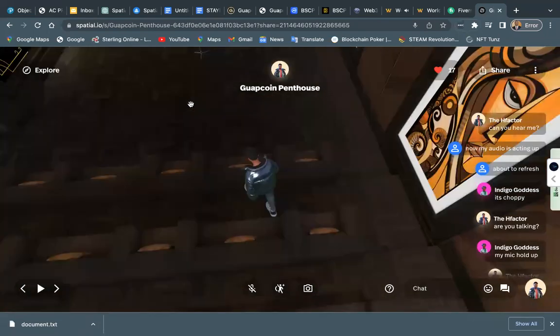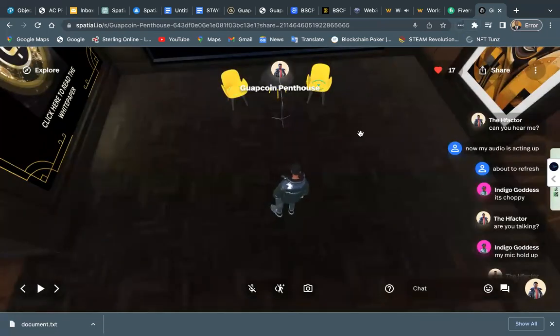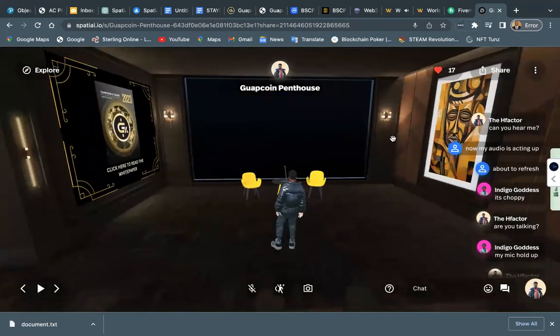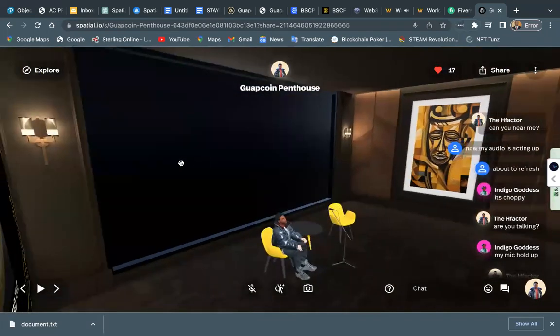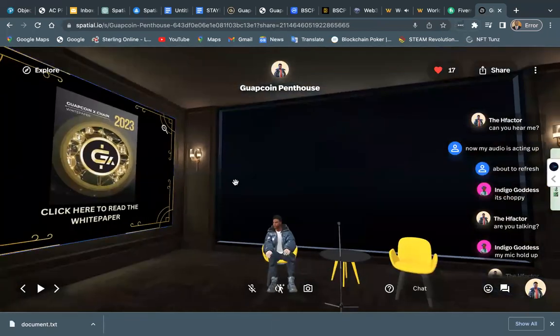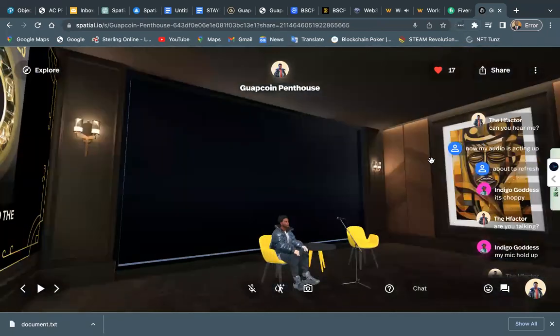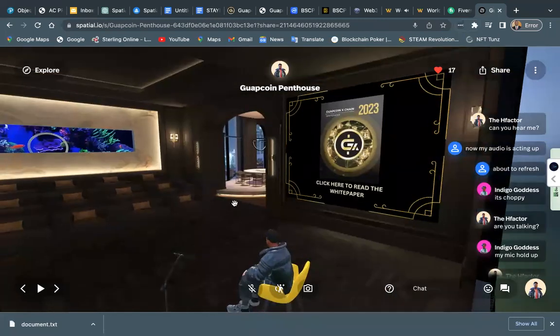Go sit down up front. This is a welcome space for the community to come and meet — host some lessons, sit down, teach some things. If you look to the left, got some art. You look to the right, you can double click on that and download the Guap X-Chain white paper. We're going to be teaching classes on Mondays here. And we'll have some board meetings and other things for the Guap Coin Foundation — the Guap Foundation. Board meetings here, so look forward to that.